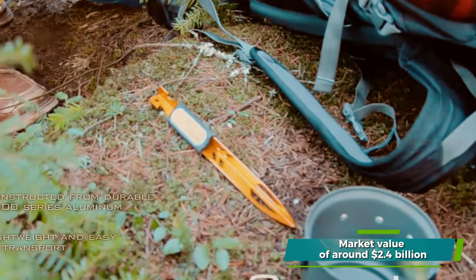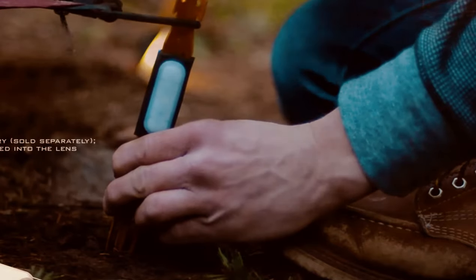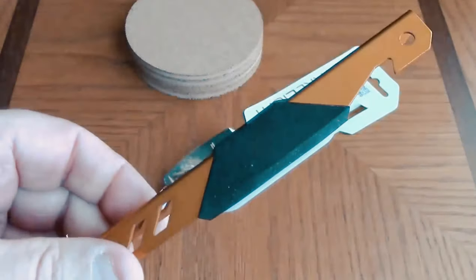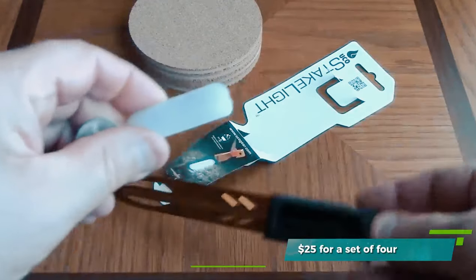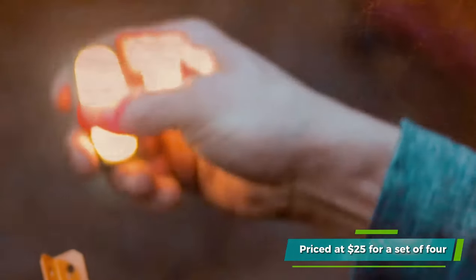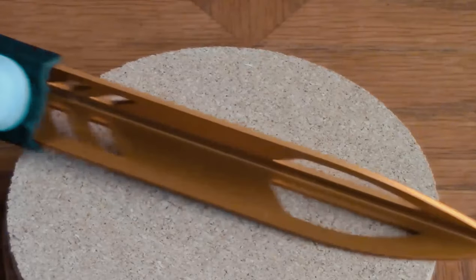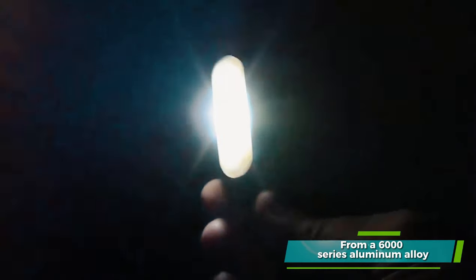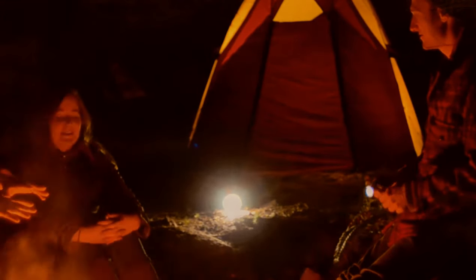One of the niche products that has found success in this market is the UCO Steak Light. This innovative tent stake incorporates an LED light, offering various modes and up to 24 hours of illumination from a single AA battery. Priced at $25 for a set of four, they are water resistant with an IPX6 rating. Weighing 36 grams and measuring 23 centimeters in length, they are made from a 6000 series aluminum alloy.